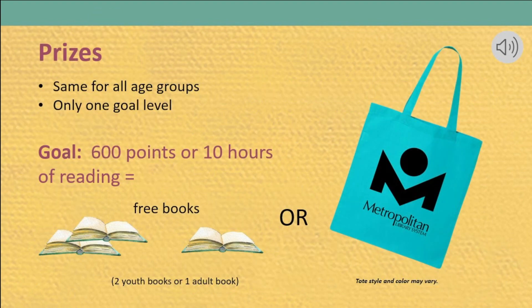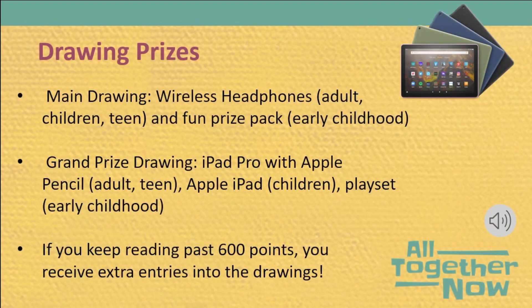When participants reach 600 points or 10 hours of reading, they earn their gold prizes. Everyone gets their choice of two youth books, an MLS tote bag, or one adult book. Readers are also entered into the big prize drawings when they reach 600 points in Beanstack. At the beginning of August, we'll do drawings for wireless headphones for children, teens, and adults, and a fun prize pack for early childhood.